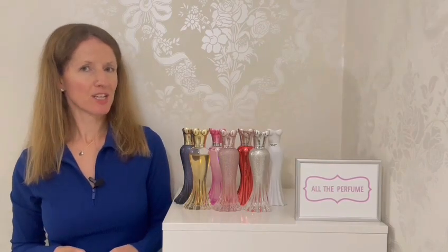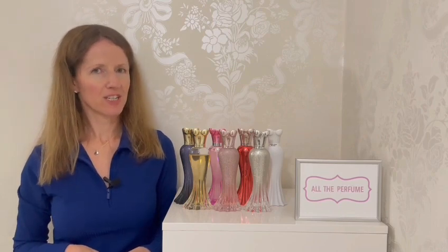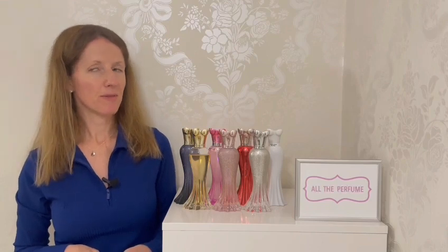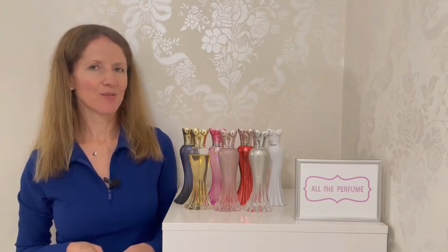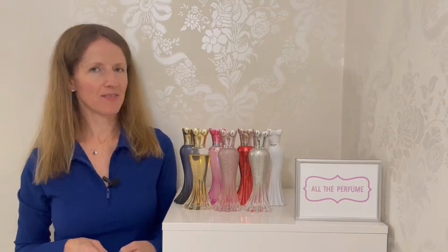So that is my Rush collection — all seven fragrances. If I had to put them in order of my favourites: Rosé Rush first, then Gold Rush, then Ruby Rush, then Platinum and Love Rush equal, then Lux Rush, and lastly Pink Rush. That is what I think of the scents — please do chat to me in the comments, I'd love to know if you've tried these or which ones appeal to you.